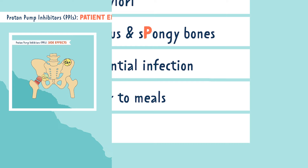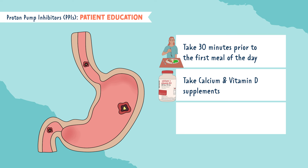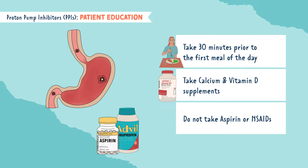The next P is for prevent taking pain meds. While taking PPIs, you want to avoid taking medications that irritate the stomach — these are pain meds like aspirin and NSAIDs like Advil.